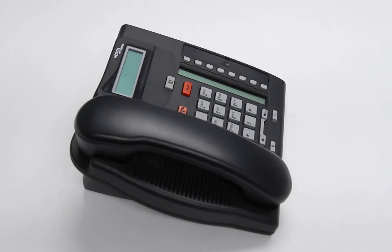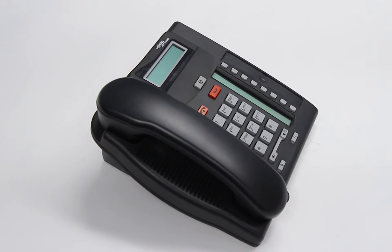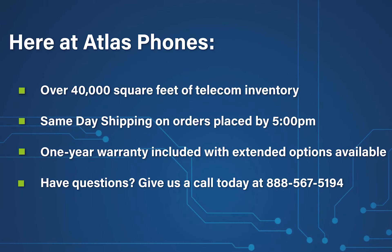It also features a 16-character tiltable display with viewable date, time, and call information. Included with the North Star T7208 is the handset, handset cord, and line cord.